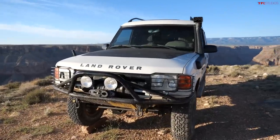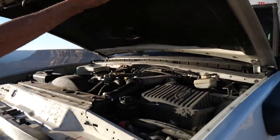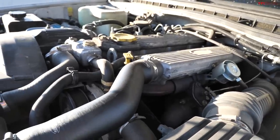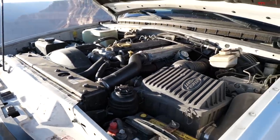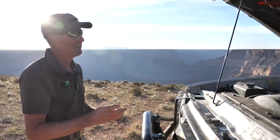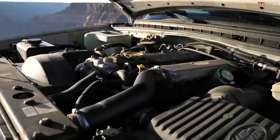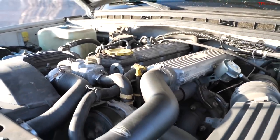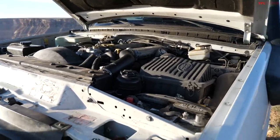Let's pop the hood and check out the engine swap. In America, none of these Discoveries were sold as diesels. You could get this motor — a 300 TDI, a two-and-a-half-liter turbo diesel — in this car anywhere else in the world, just not in America. What drew him to this particular motor is that the Camel Trophy car had very similar running gear: the five-speed and the little turbo diesel. So he was changing it over to more closely approximate that car.